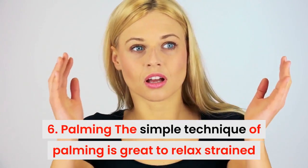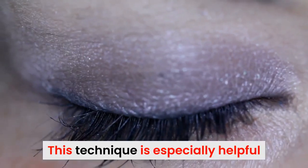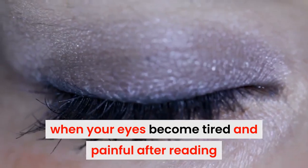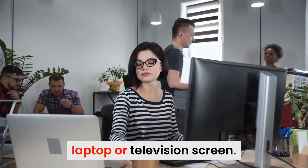6. Palming. The simple technique of palming is great for relaxing strained and painful eyes. This technique is especially helpful when your eyes become drier and painful after reading or spending too much time in front of your desktop, laptop, or television screen.